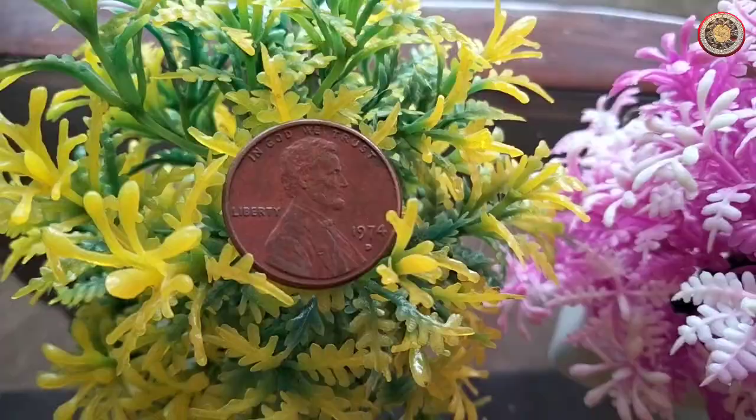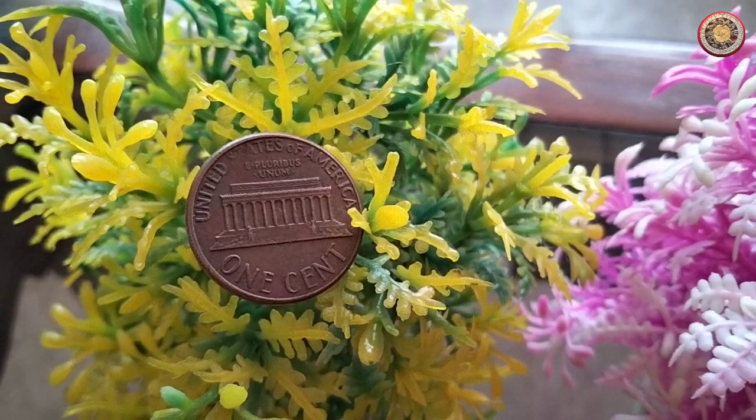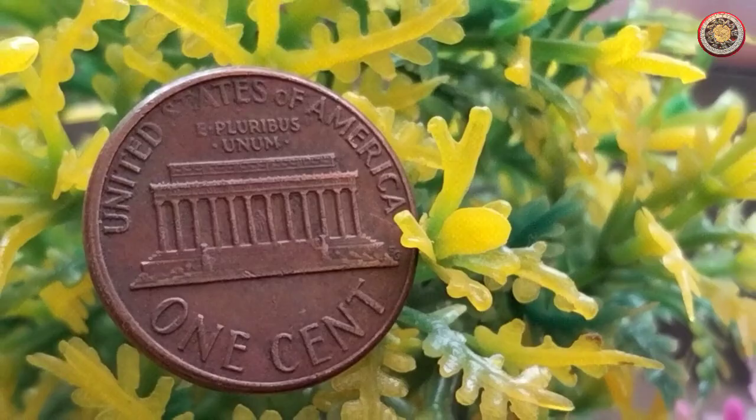It's important to remember that the coin market can fluctuate over time, and prices may vary depending on supply and demand. Therefore, it's a good idea to stay up to date with current market trends and consult trusted sources when buying or selling coins.